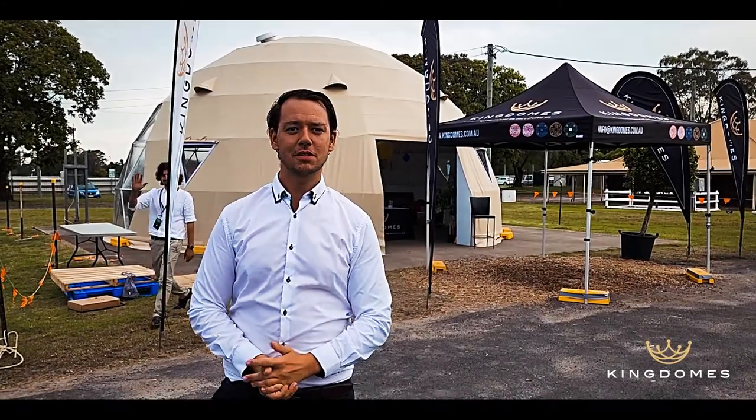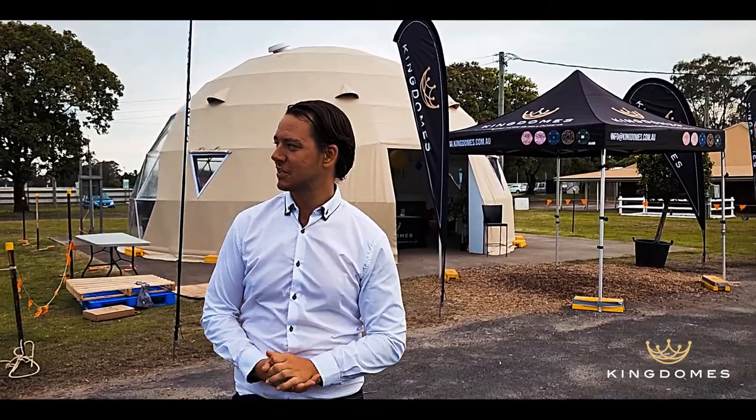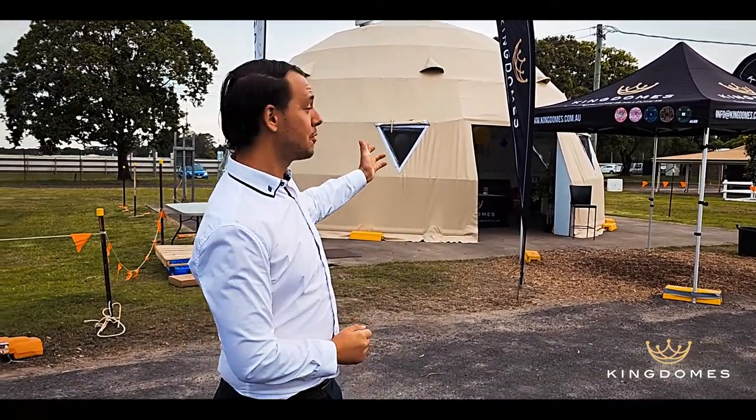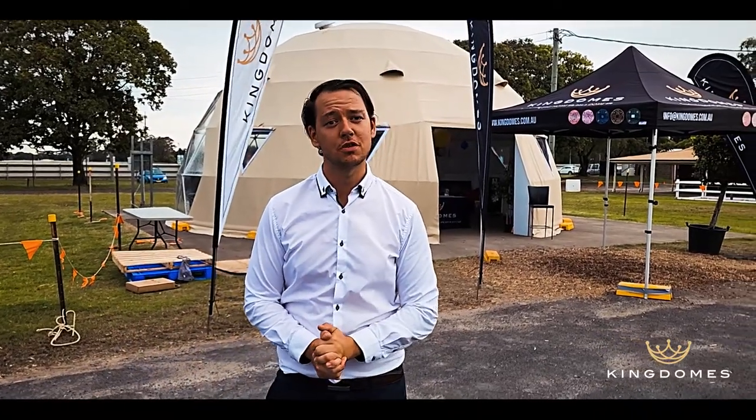Hey guys, Jesse here from King Domes, just here at the Sydney Tiny Homes Expo today. Got my engineer Simon here being a bit of a photobomb, but that's fine. So here we've got our 10 metre dome here at the Sydney Tiny Homes Expo 2022.